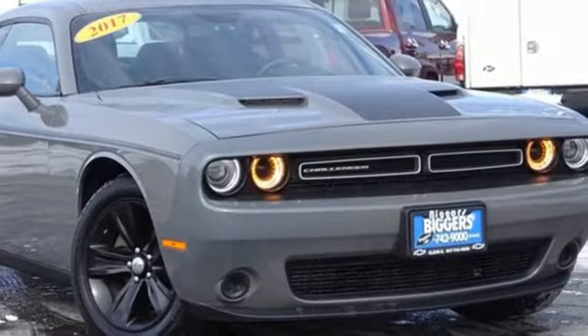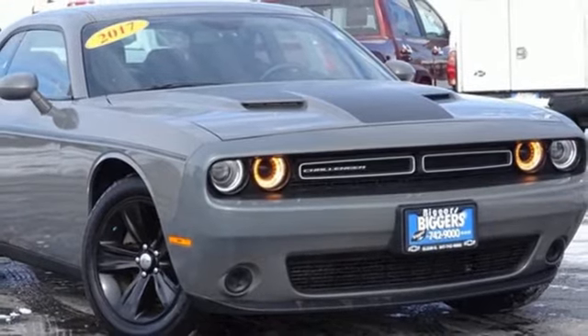Power, performance, passion. It's a Dodge. Driving is believing. Test drive it today.